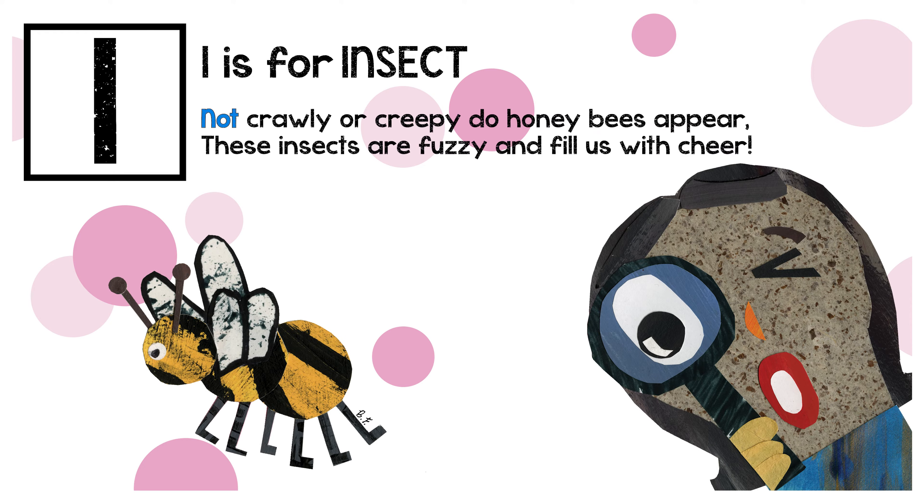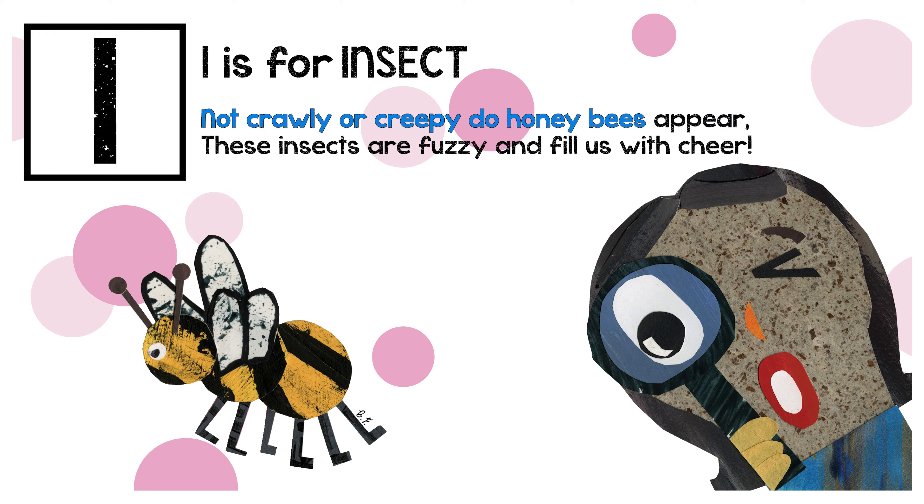I is for insect. Not crawly or creepy do honeybees appear. These insects are fuzzy and fill us with cheer.